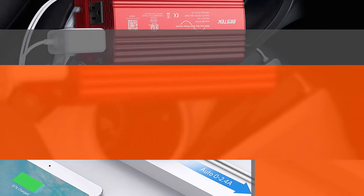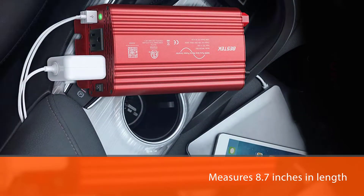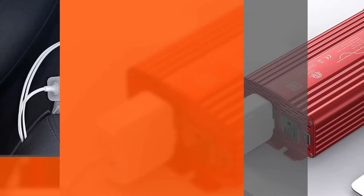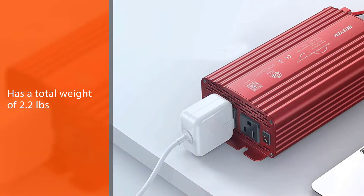The BestTek pure sine wave inverter is 8.7 inches in length, just 4.3 inches in height, and about 2.3 inches in width. With the standard packaging, the BestTek voltage converter has a total weight of 2.2 pounds.